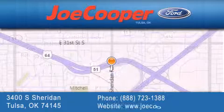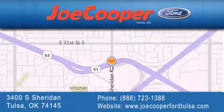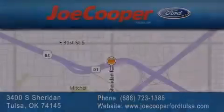Our goal is to exceed all of your expectations to ensure that you'll return for future visits. We'll see you next time.